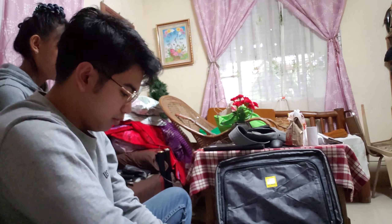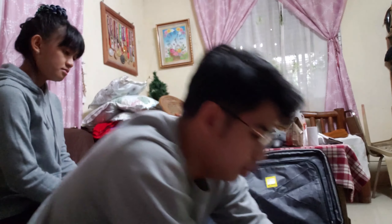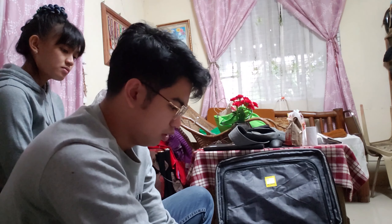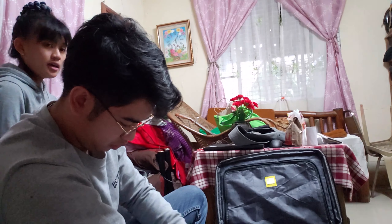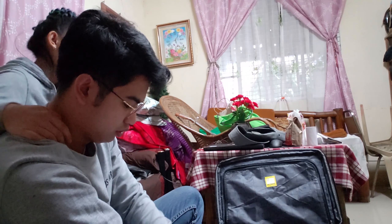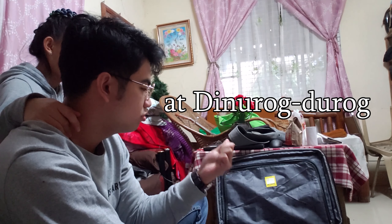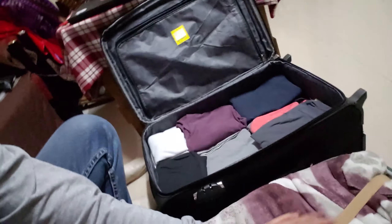I'm bringing a bed sheet to use as a cover, because the house I'm staying in might not have one. The luggage looks great now — it's secured with the built-in strap. Here's the finished packed bag!